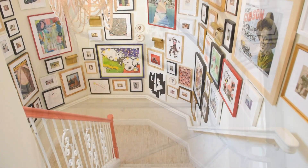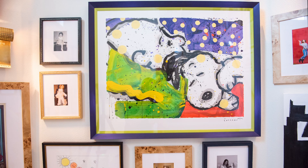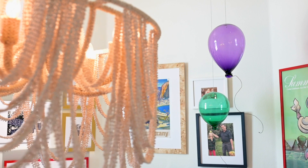The stairway has been transformed into a feast for your eyes and will make your heart flutter. The walls are eclectically dressed with family photos, mementos, kids' art, and you will be sure to get your creative side inspired.